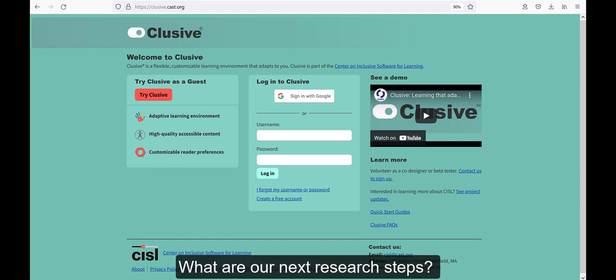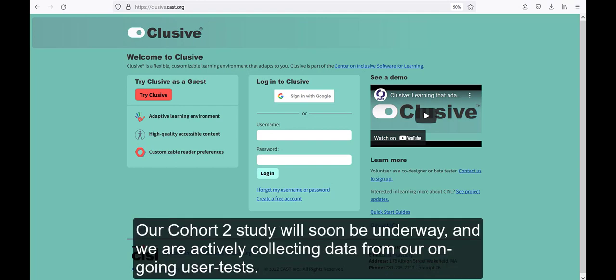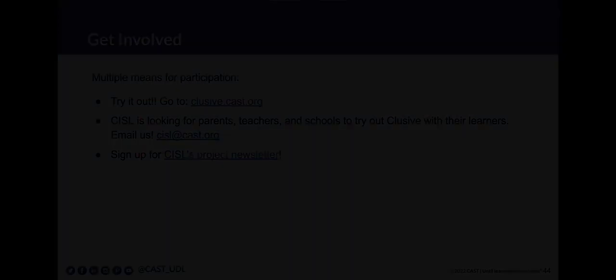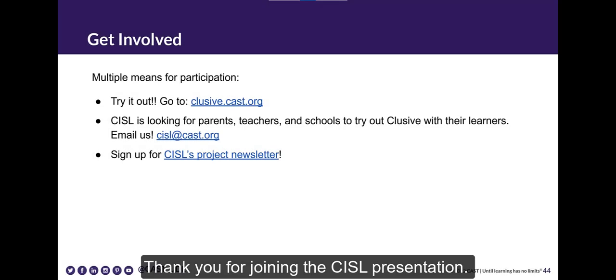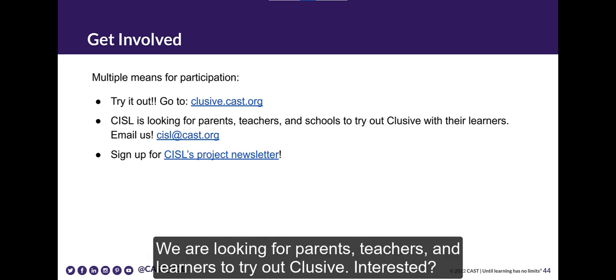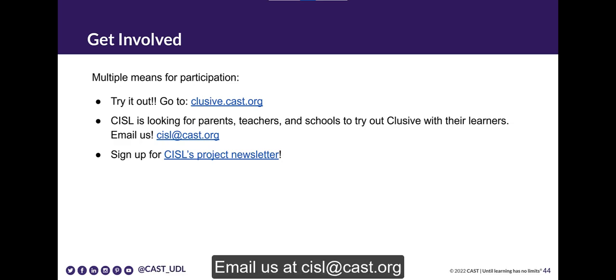What are our next research steps? Our Cohort 2 study will soon be underway, and we are actively collecting data from our ongoing user tests. Stay tuned for more research outcomes from CISL and CLUSIVE. Thank you for joining the CISL presentation. CLUSIVE is available at clusive.cast.org. We are looking for parents, teachers, and learners to try out CLUSIVE. Interested? Email us at cisl@cast.org.